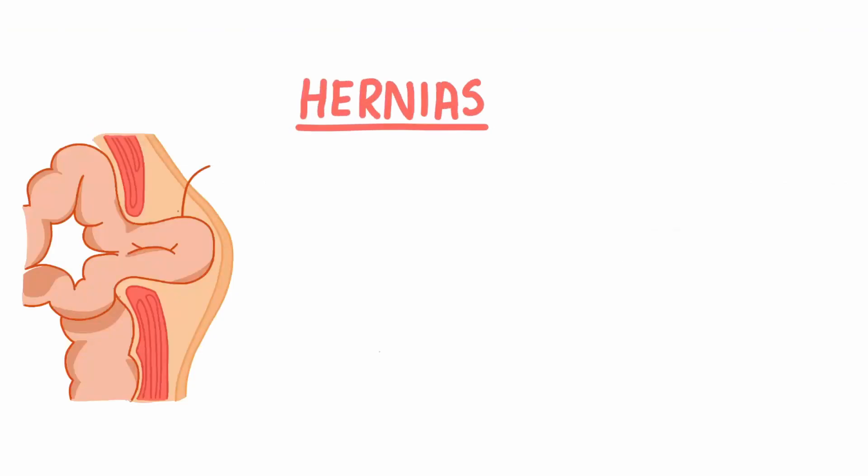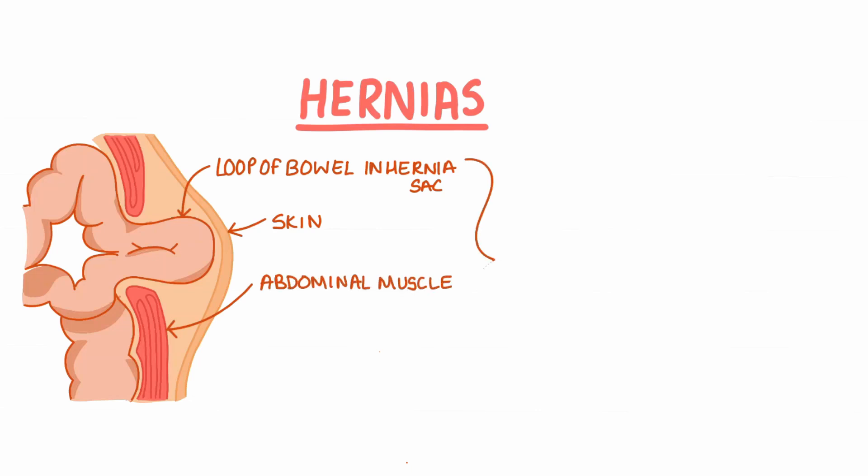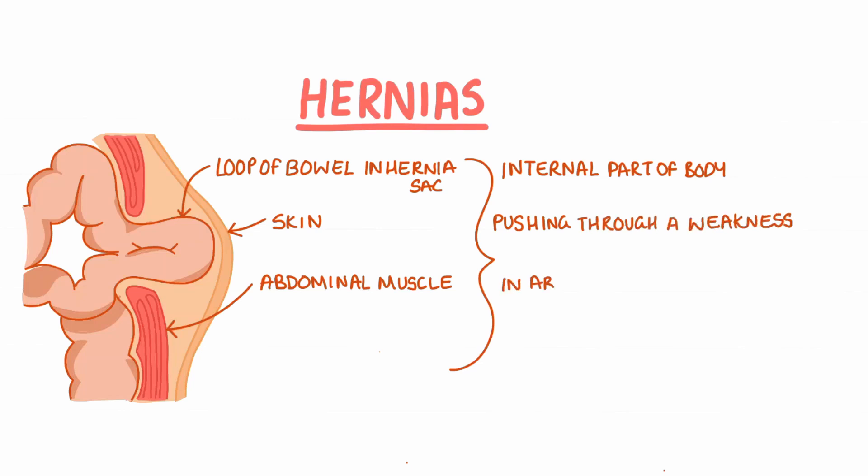Hey guys, it's the Med Studio and today we'll be looking at hernias. So what is a hernia? A hernia is when an internal part of the body pushes through a weakness in the muscle or surrounding tissue wall. This often occurs in the abdominal or hip region.